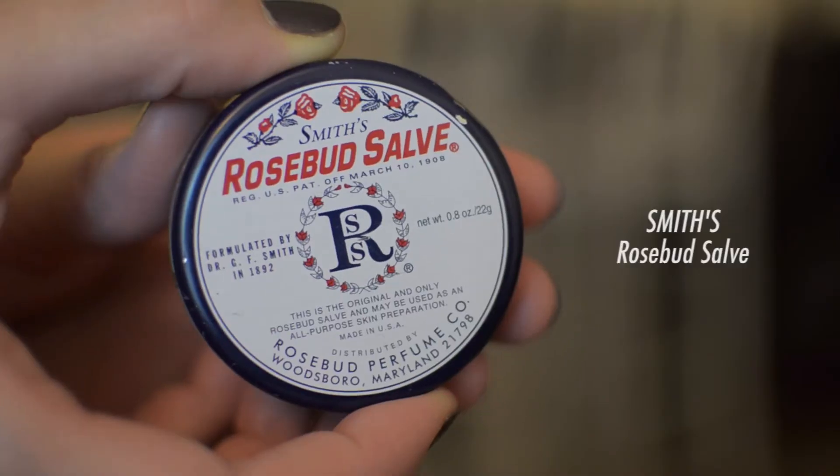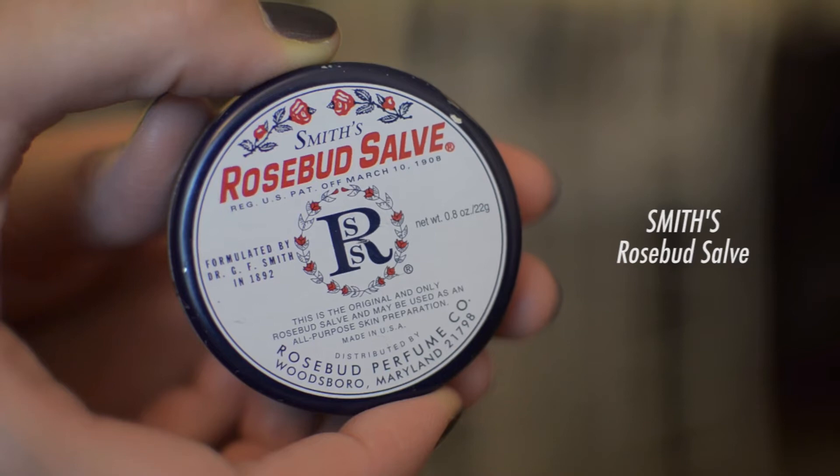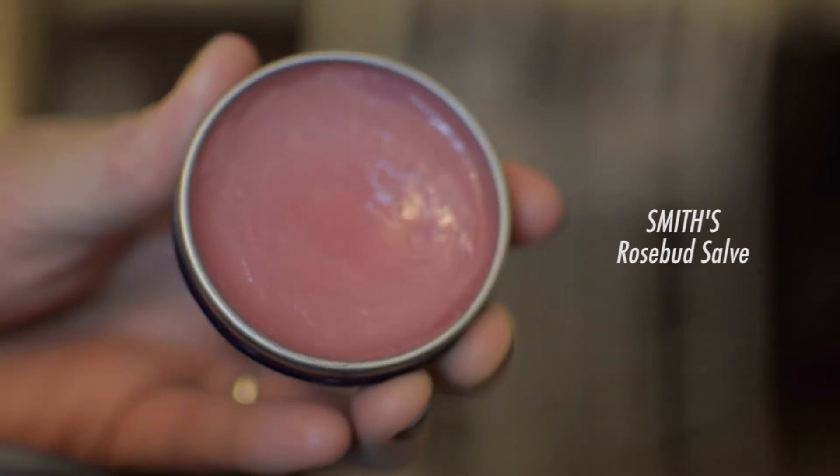Apply it around your eye like the infinity sign. Now that we have moisturized our skin, let's not forget the lips — I'm using Smith's Rosebud Salve and I like to lather this all over my lips.